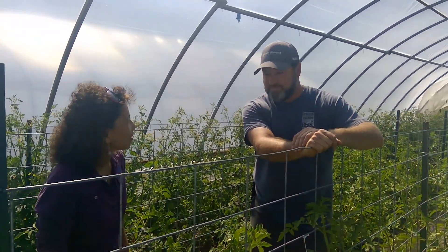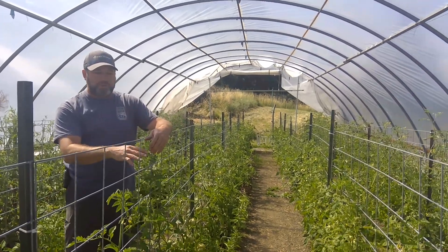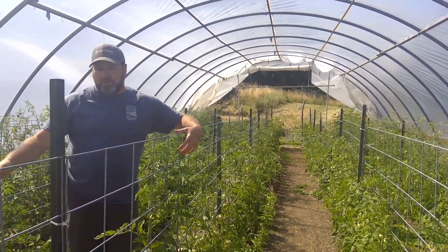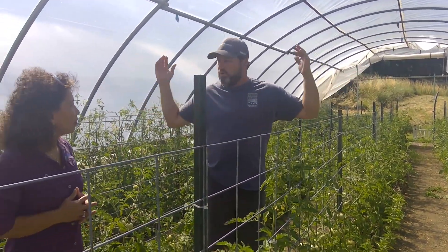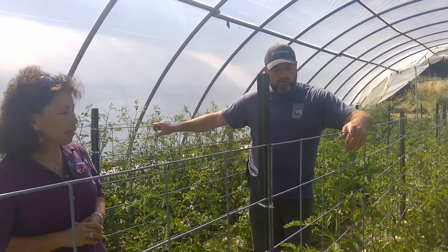Looks like your tomatoes are getting ready. They are — a little bit more warm weather here in our hoop house where we have our slicer tomatoes and two rows of cherry tomatoes, which are one of our best sellers. Are you bringing them to the market? We are. Excellent.